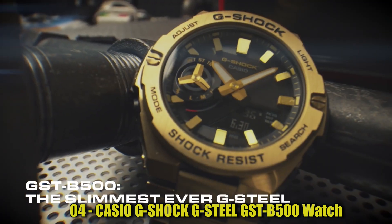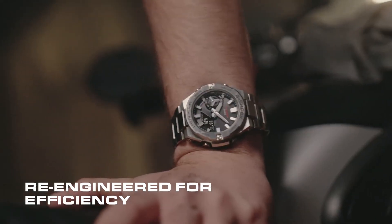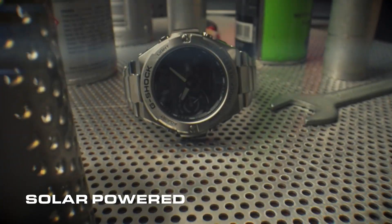Number 4: Casio G-Shock G-Steel GSD-B500 Watch. This item is a wristwatch with a round shape and an analog-digital display type.